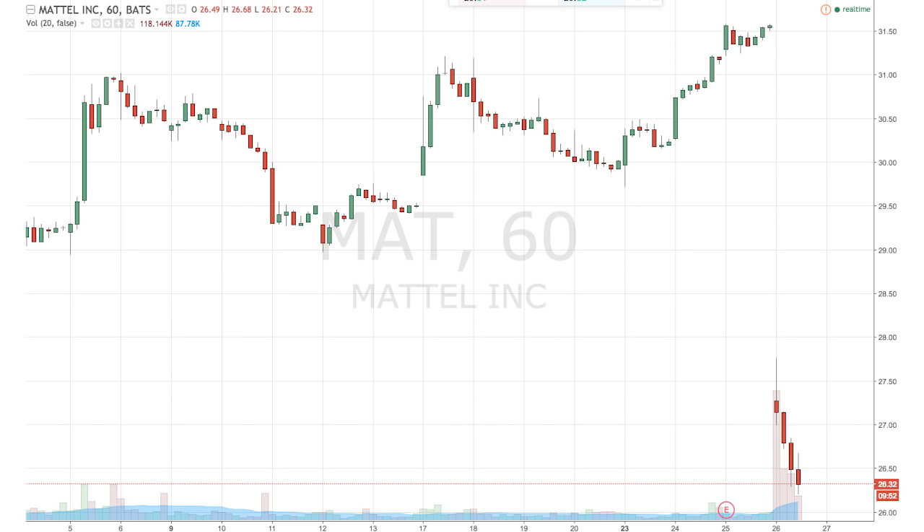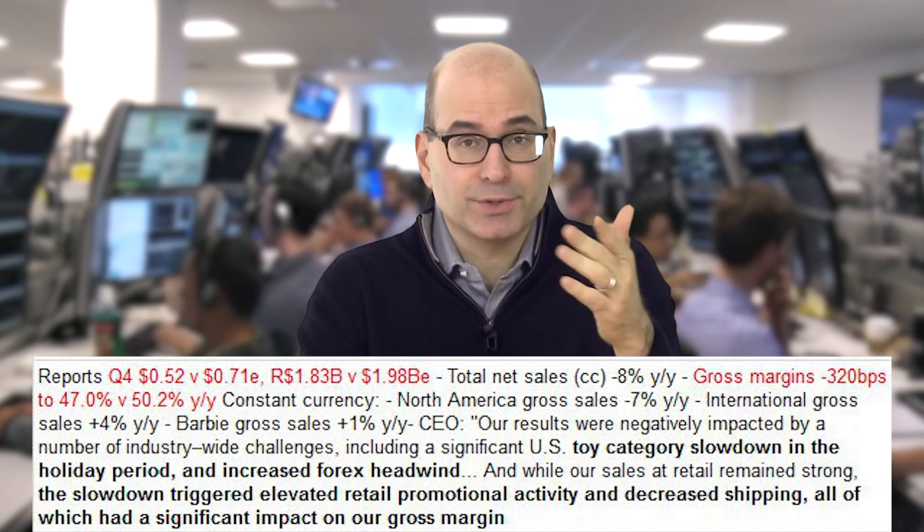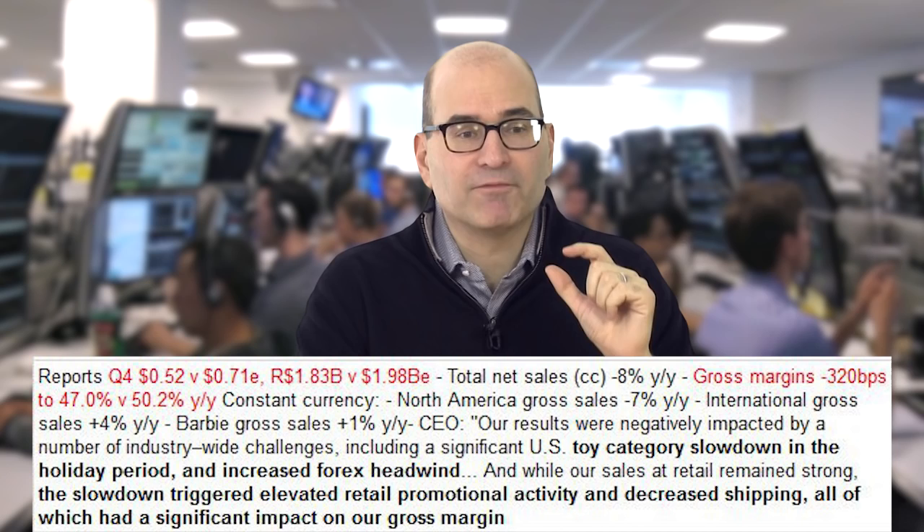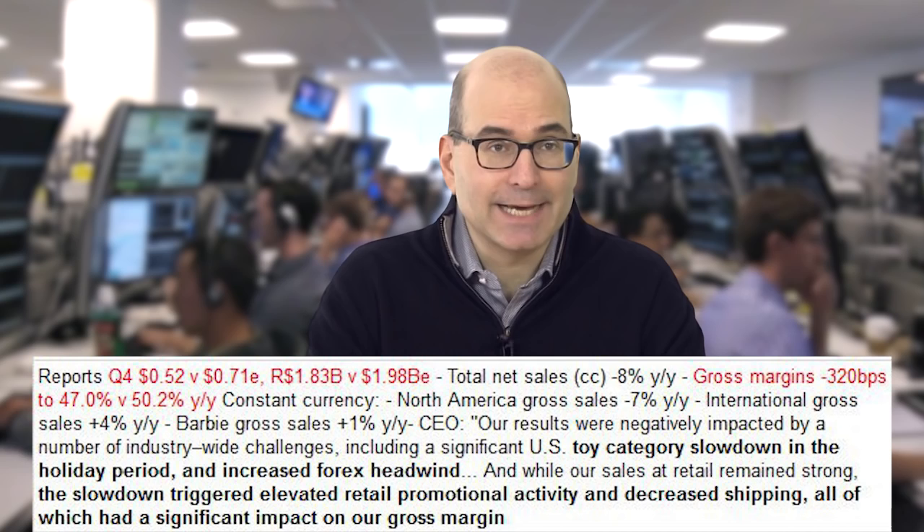I want to hold this short for a real move, which is a setup I like. We have this pattern setting up nicely today in Mattel. Mattel gapped down — it had terrible earnings, as you can see right here: gross margins very poor, full year guidance very poor. Those are red flags for us that stocks can trade very negatively the next day.